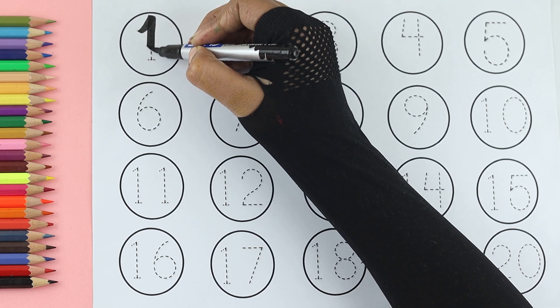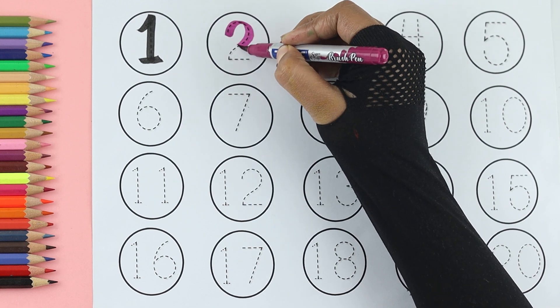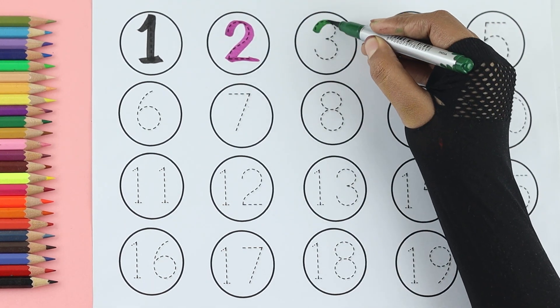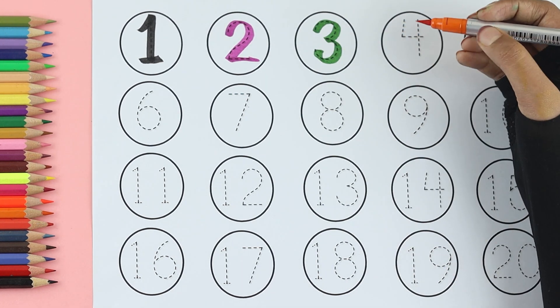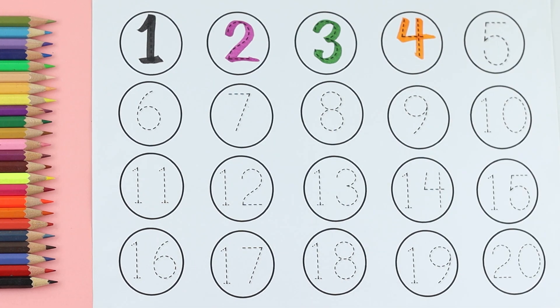One: purple color. Two: green color. Three: orange color. Four: blue color.